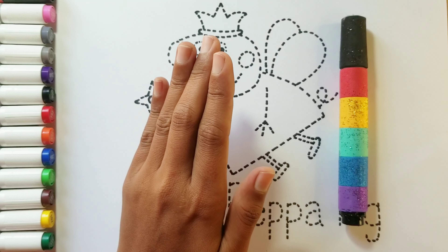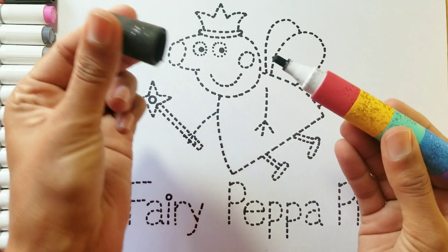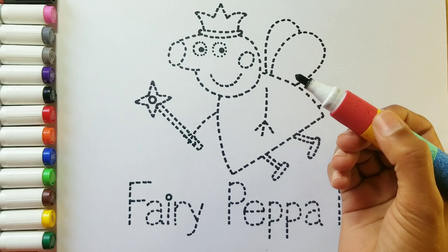Hello kids! Today we draw Fairy Peppa Pig. So let's draw!